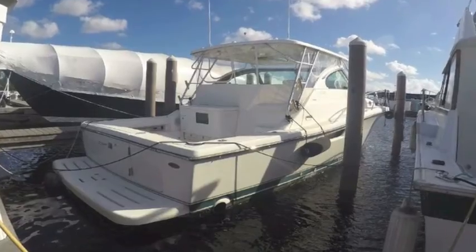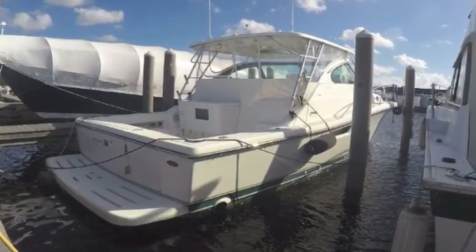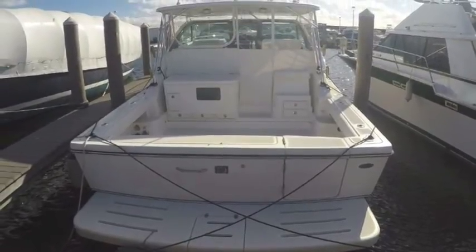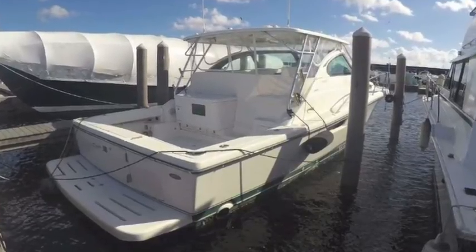I'm Randall Burgh, your concierge yacht broker in Fort Lauderdale, Florida. Today I'm showing you a 38-foot twin diesel Pursuit Express — what a great fishing machine this is. It's a heavy-duty, go-anywhere, any-weather kind of machine.